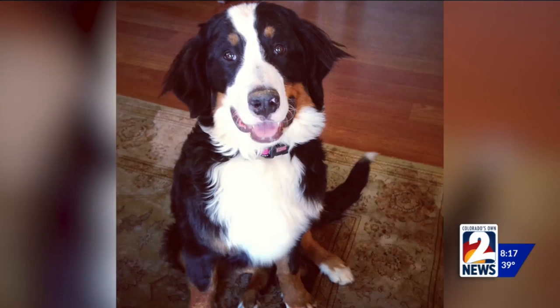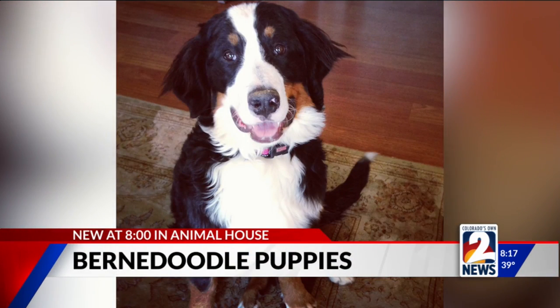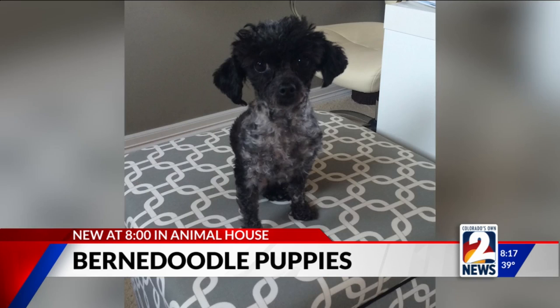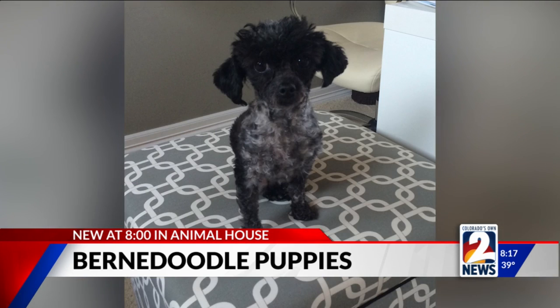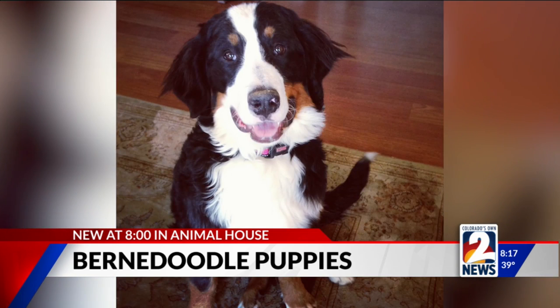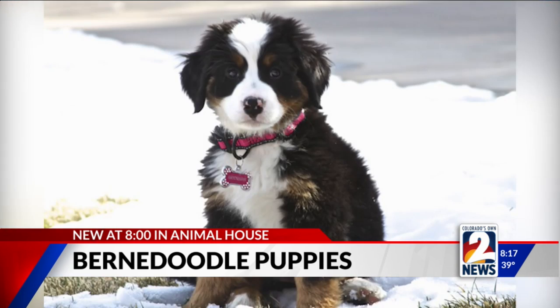Look at the Bernedoodle! Seems like every dog has a doodle associated with it. So this isn't a Bernedoodle — this is actually a Bernese Mountain Dog and she's mine. That's Georgia. That's Stella — she's a poodle. So you mix Georgia and Stella and you get a Bernedoodle. The mix of these two is something really special.